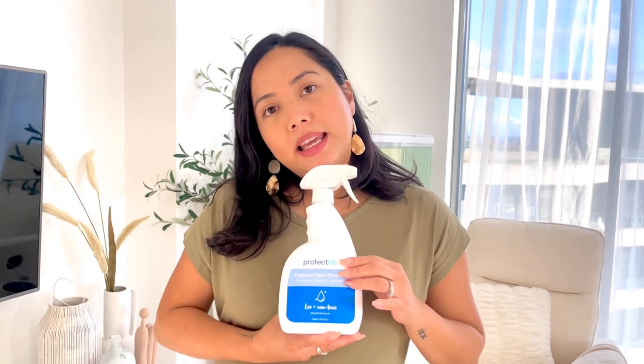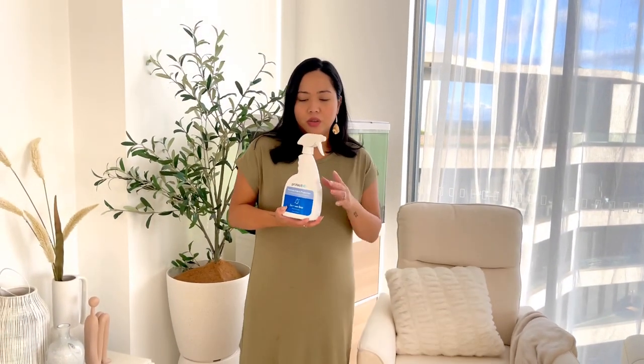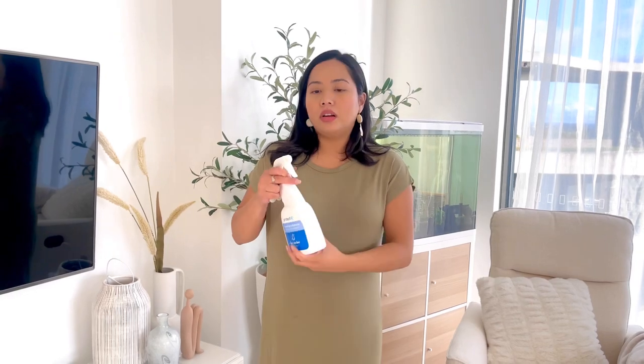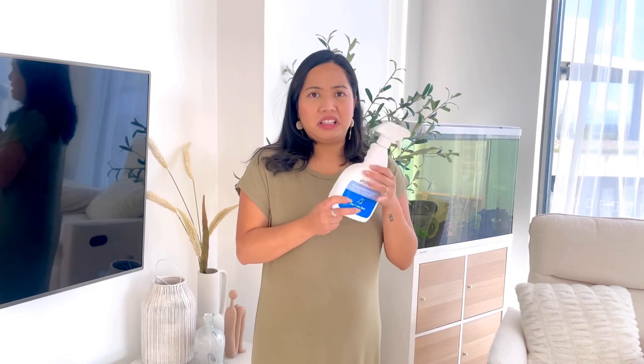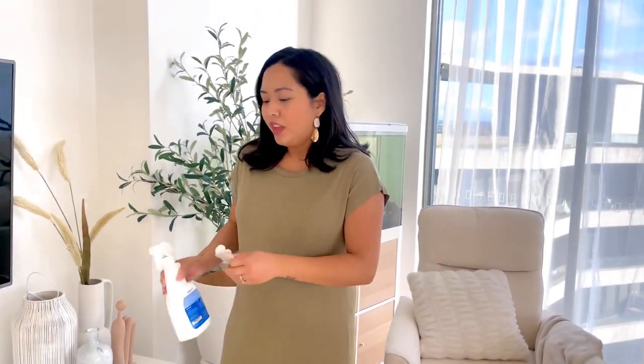A couple of other things I bought for this chair — first is this premium fabric protector. I'll put the link down below. Since this is a fabric chair and we have three dogs at home, it can get stained or dirty easily. You just spray it all over the chair and don't use it for 24 hours. We only needed one bottle and it's still three quarters full. It says it can provide protection for up to three to five years depending on usage.